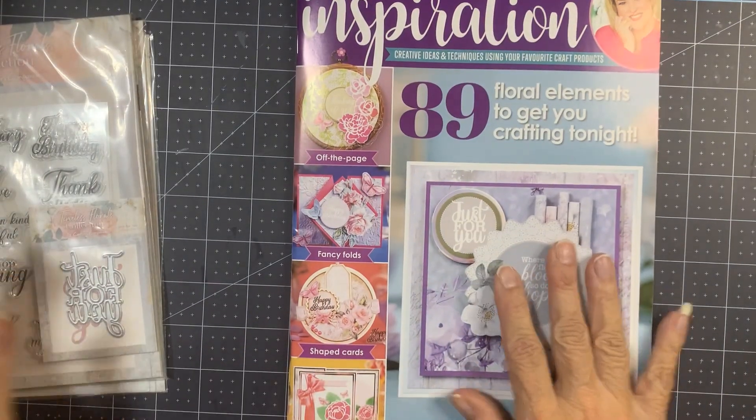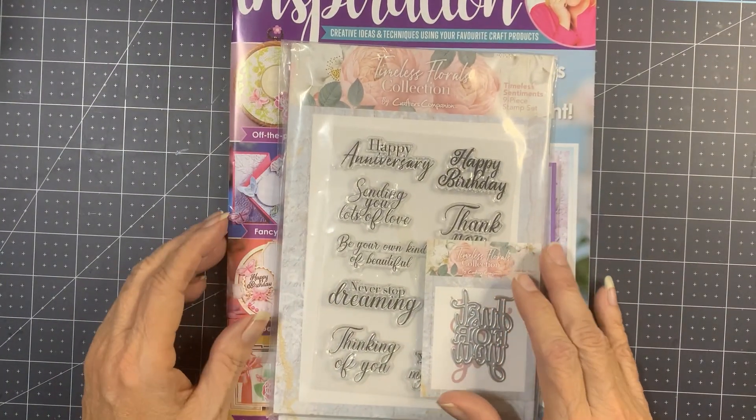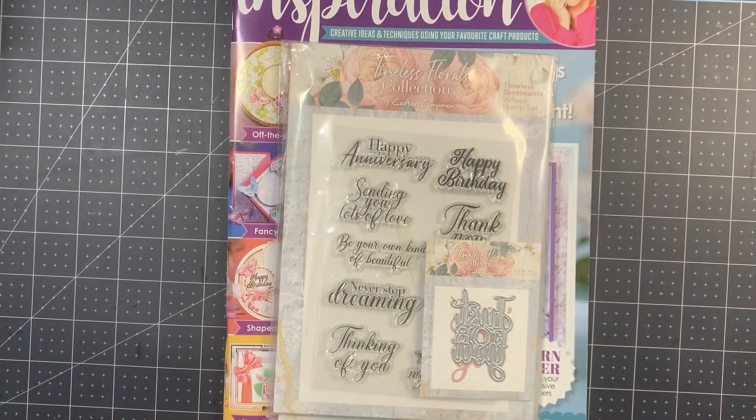Crafter's Companion — we're back to issue one. This is like the third issue one we've had over the years; could be more, but I remember at least three.